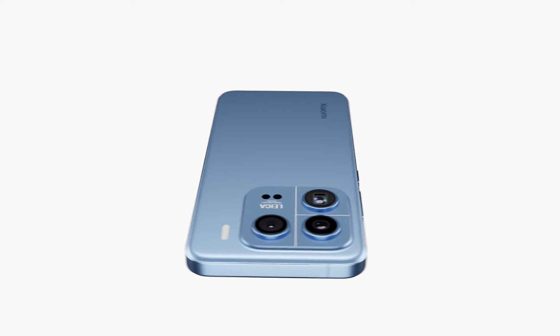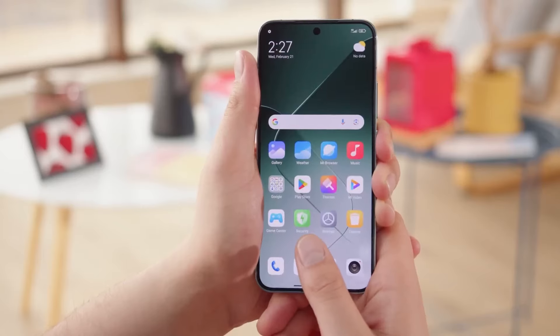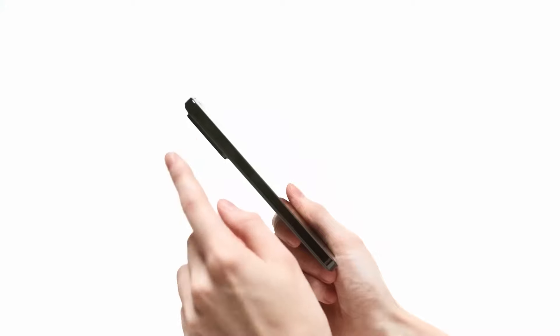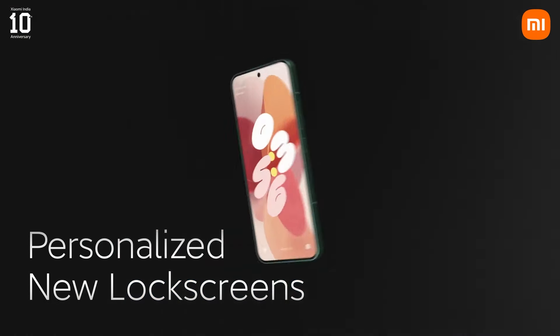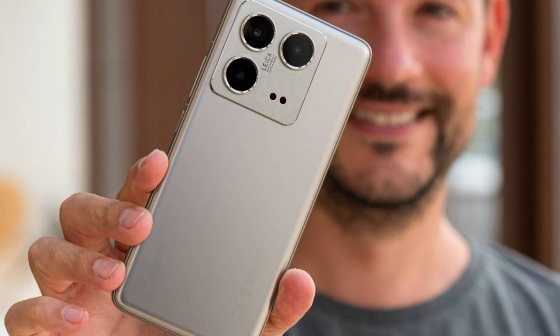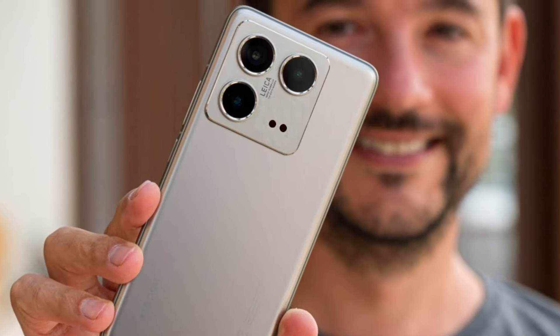Other upgraded features include an upgraded in-display fingerprint scanner, better stereo speakers, and IP68 rating for dust and water resistance. The company is also promising up to 5 years of Android updates, ensuring long-term software support. According to rumors, the titanium edition is also said to include satellite connectivity.